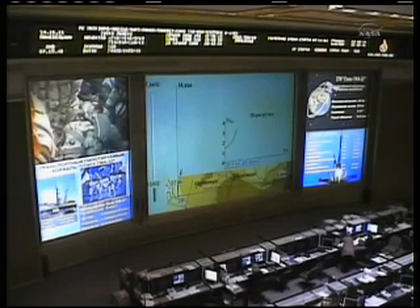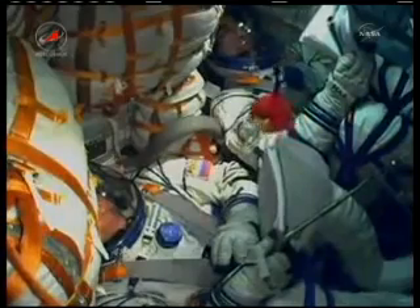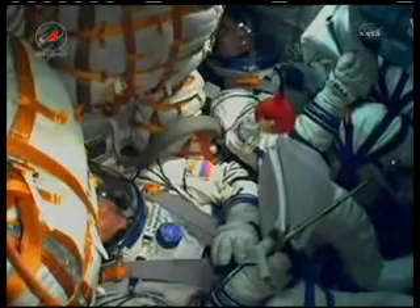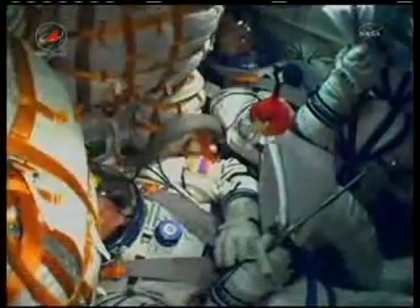One and two thrusters operating nominally. Two minutes into the flight. The roll, the pitch, and the yaw of the Soyuz all nominal, according to the Russian flight controllers.